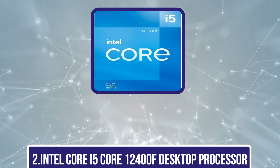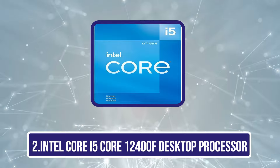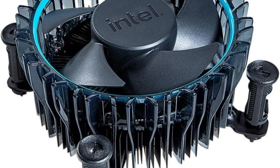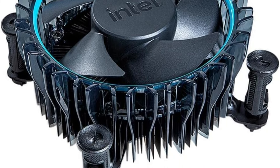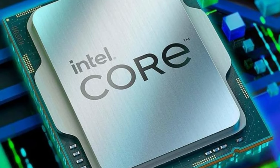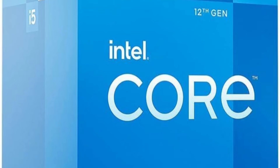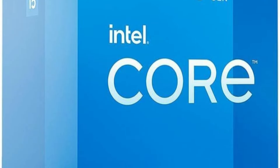Our second product is the Intel Core i5-12400F desktop processor. For gamers and content creators seeking a powerful yet cost-effective solution, the i5-12400F stands out with its impressive turbo frequency of up to 4.4 GHz and 18MB cache. With 6 cores and a base power of just 65W, this processor delivers excellent performance for tasks ranging from gaming to productivity.